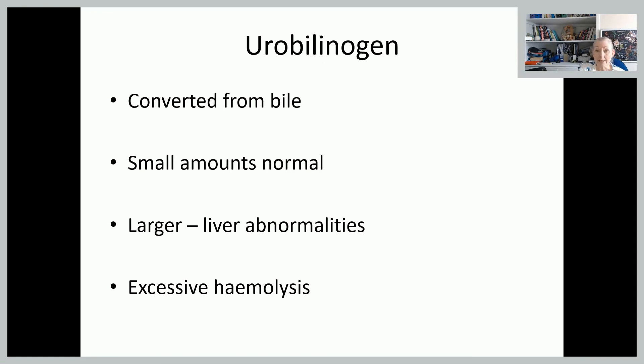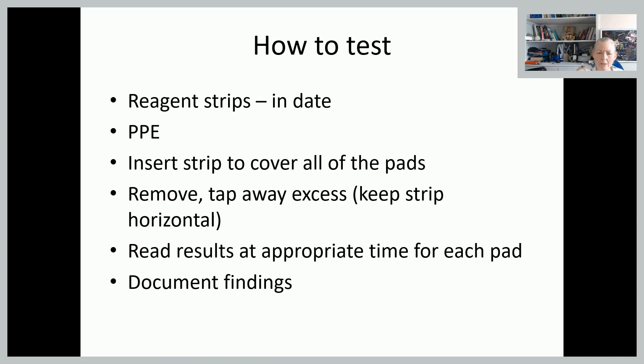Urobilinogen is a byproduct converted from bile, and there are usually small amounts present. If it's larger than expected, you would be concerned that there is either some liver abnormality or excessive haemolysis — where red cells are being broken down excessively more than we would be anticipating.